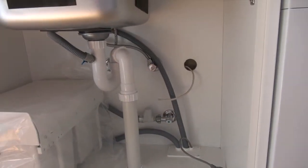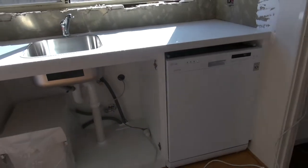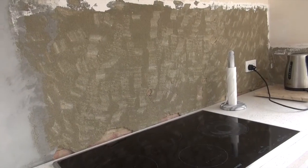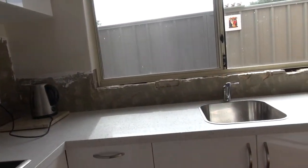Now the plumbing is done and we have a dishwasher installed plus a sink. Cornices are now done. Splashbacks are yet to be done. Looking a bit ugly over by the window.